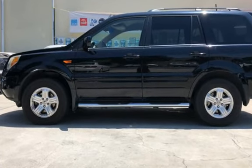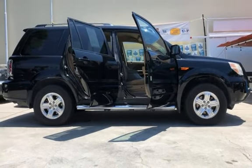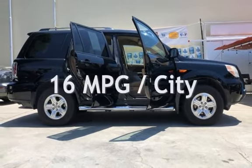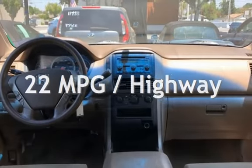This Honda has less than 97,000 miles on the odometer. Estimated fuel economy for this vehicle is 16 miles per gallon in the city and 22 miles per gallon on the highway.